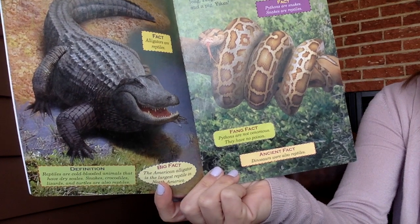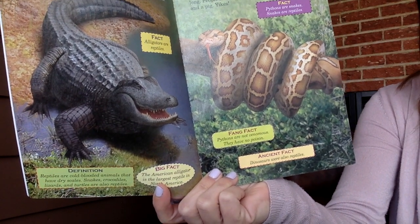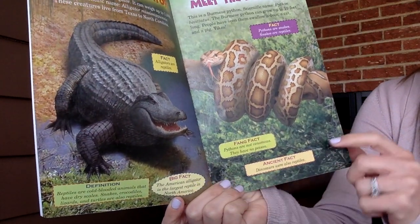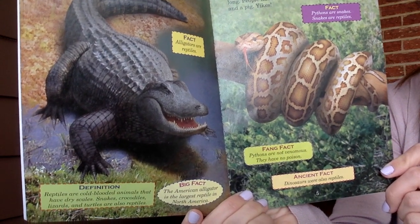Reptiles are cold-blooded animals that have dry scales. Snakes, crocodiles, lizards, and turtles are also reptiles. Big fact: an American alligator is the largest reptile in North America.